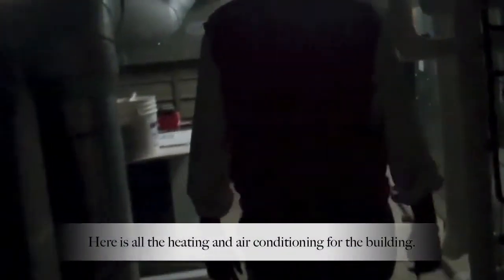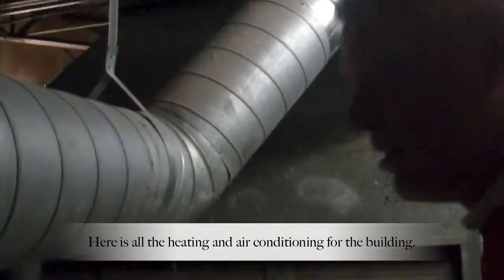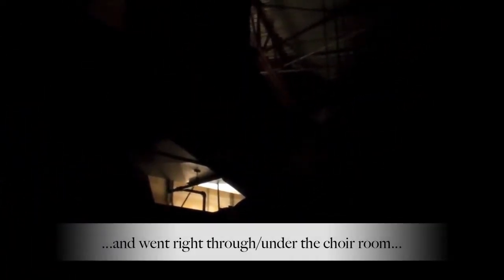What you have here is all the heating and air conditioning for the building. Just feel all the air conditioning through all the air. You guys weren't here when we had the air conditioning freeze up and flood everything down? It went right through the choir room all the way down to that nursery room. It went all the way through — two springs ago. It froze up here and all the water that runs through here just dropped down. It froze all the pipes.